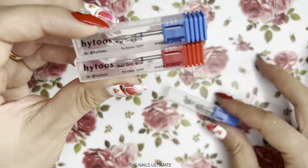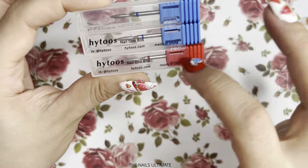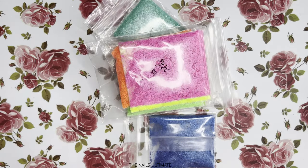I usually go with a blue, but I also got another red because if my friend comes to get her nails done, I want to have multiple of the fine ones. I totally recommend these because they are awesome.